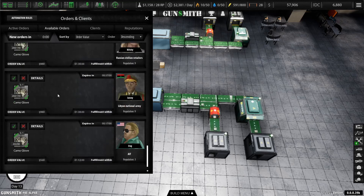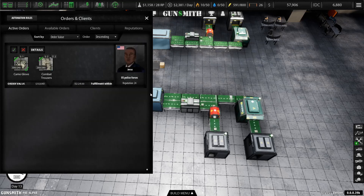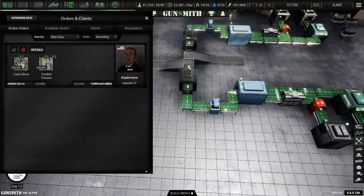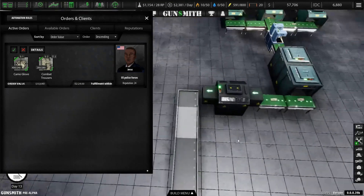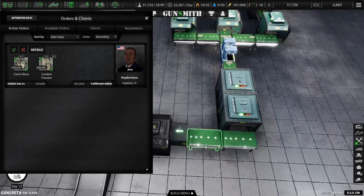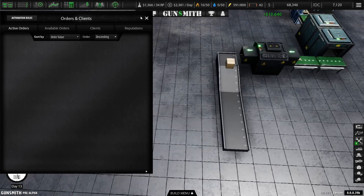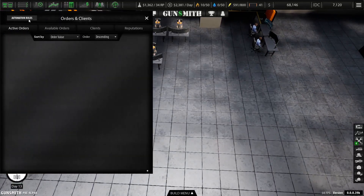How about pants — are there any orders for pants? We're making loads of pants now, look at all the pants we're making, it's insane. That's easy 10k for us. Let's go to the automation rules.